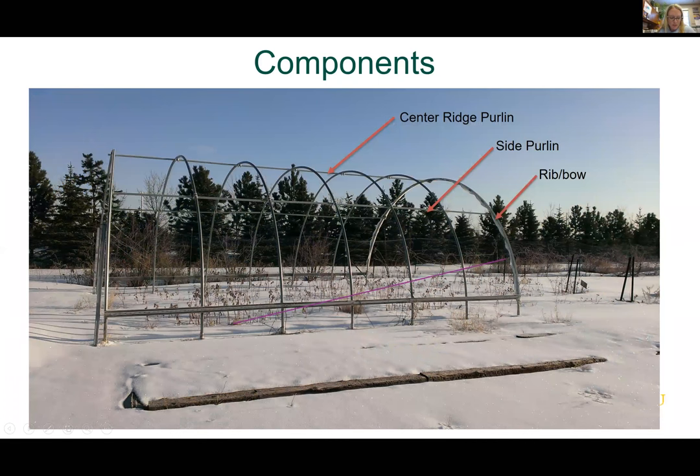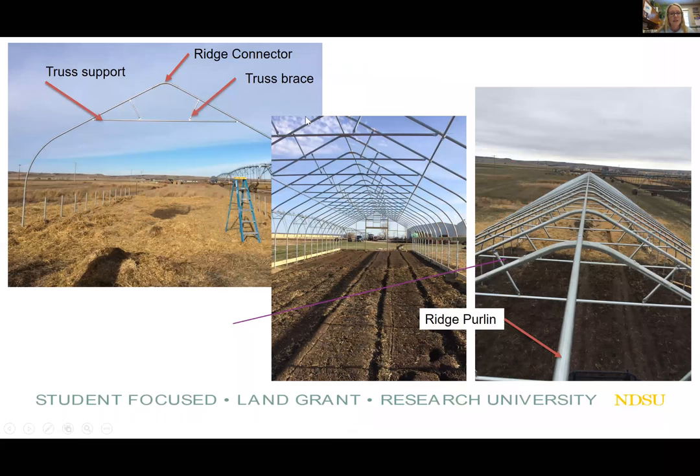There are three structural elements that most high tunnels share in common: a framework, ventilation, and in-ground culture where you plant directly into the ground. For components, we have a center ridge purlin, side purlin, and ribs or bows. This is what our high tunnel looked like in 2013 when I started at the Research Center. We also have a ridge connector at the top, truss support, and a truss brace — these make up the bow on the Nesson Valley high tunnel.